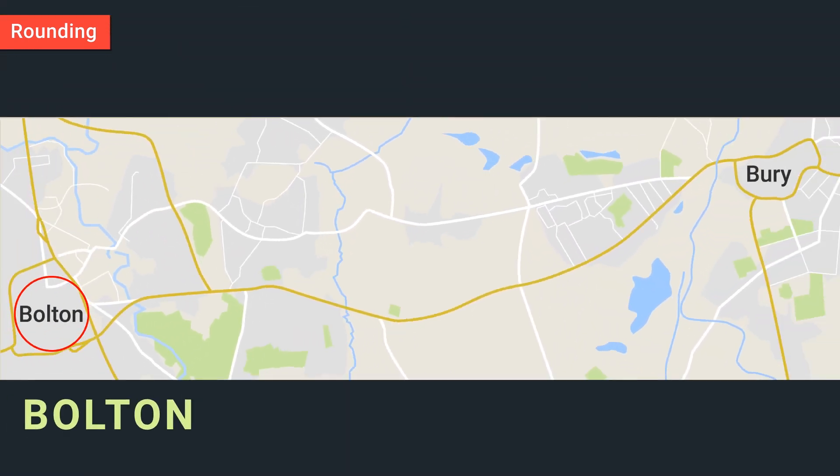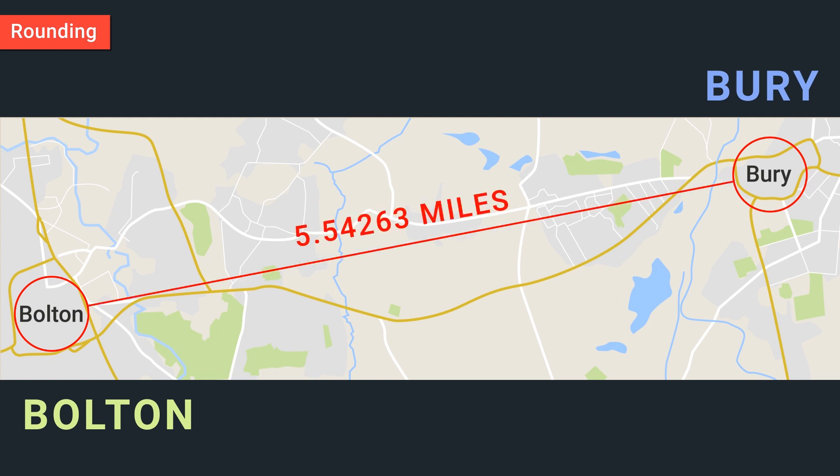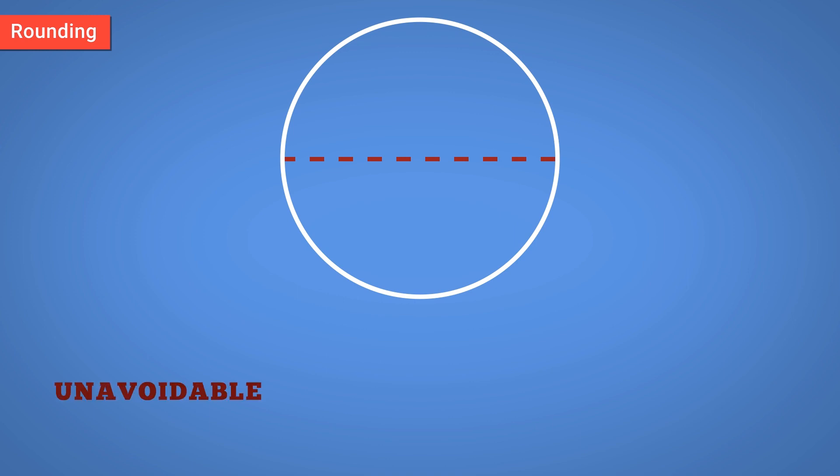The distance from Bolton to Burry, for example, is 5.54263 miles, but for ease of use, we'd round it to 6. In other cases, rounding is unavoidable.